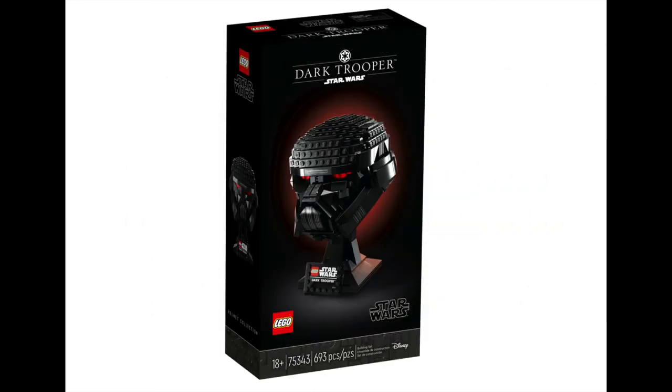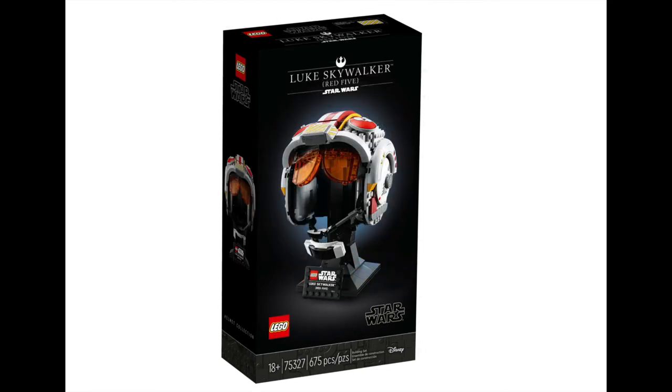Star Wars fans will be having a good month in March, particularly if they're Mandalorian fans. Star Wars have three new helmets releasing this month for $89.99 each. The Dark Trooper — this instantly iconic character made famous in the Mandalorian season 2 finale — will be a must for any helmet collector or Star Wars fan. It's a 693 piece set and will look great on any shelf. The next helmet is a must-own: Luke Skywalker's iconic Red 5 helmet, 675 pieces of pure joy including the translucent visor and microphone. It's also great to see more Rebel Alliance representation in the otherwise Empire-heavy range.